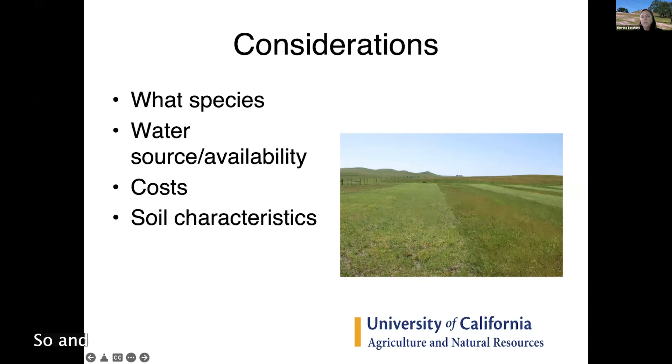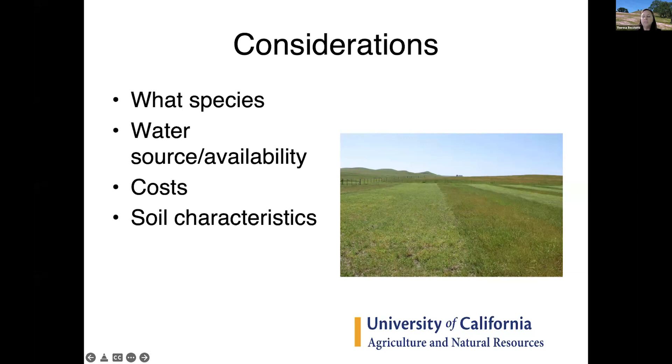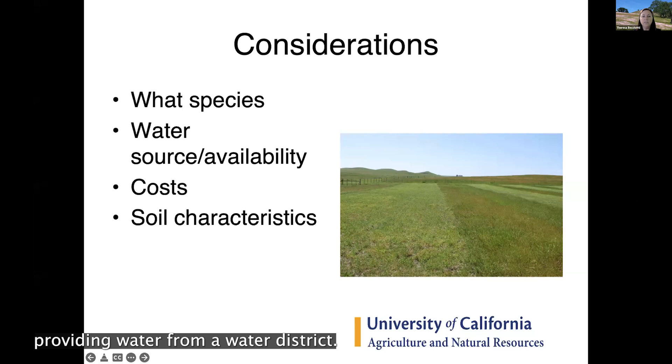Another big thing to determine is whether you have a water source available. Pop in the chat if you have irrigated pasture or if you just have annual rangelands with no extra water source. A water source could come from riparian rights — a river or creek running by the property — from a well, or from irrigation districts, which are common in my county for small acreages.